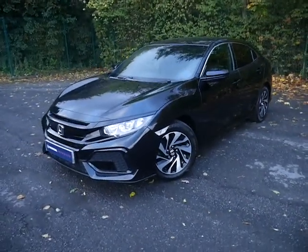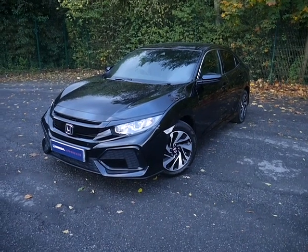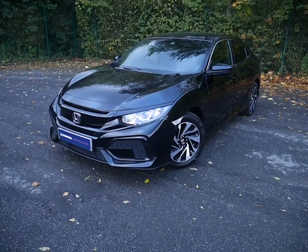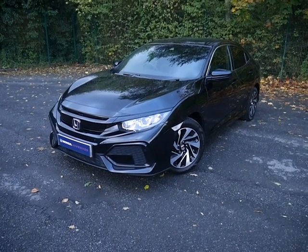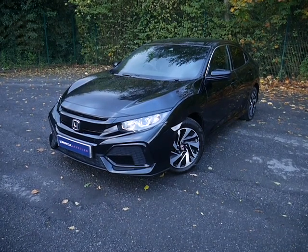This low mileage example is available with PCP or hire purchase finance, and comes with a 12-month Honda guarantee which can be upgraded to a two-year guarantee. If you're interested, please give us a call and ask for myself Oliver, or my colleagues Amy and Sean. Thank you.